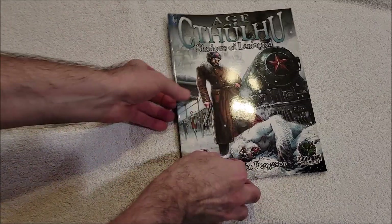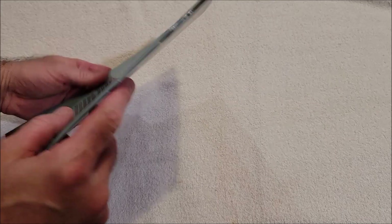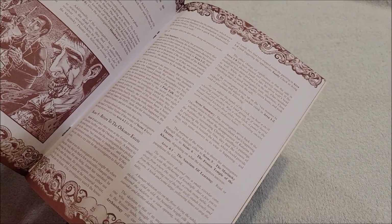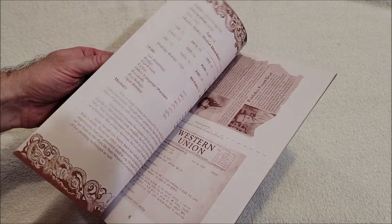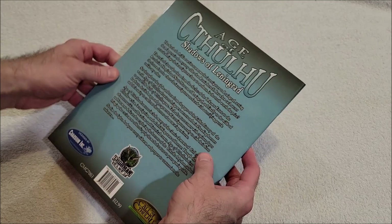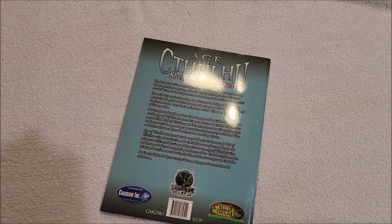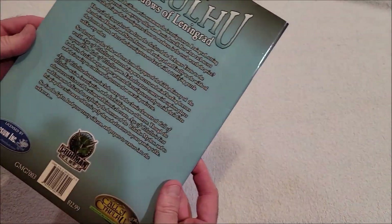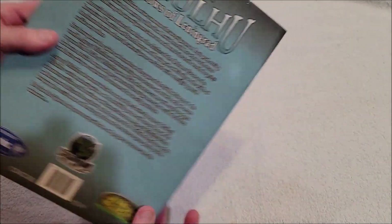Okay, this is Age of Cthulhu: Shadows of Leningrad by Mark Ferguson from Goodman Games. Looks to be in really good shape — hopefully everything is here. Yeah, this actually went for a decent price when I bid on it, as opposed to buy-it-now. I was kind of surprised nobody else was bidding on it, but it looks like it's in great shape, smells good.